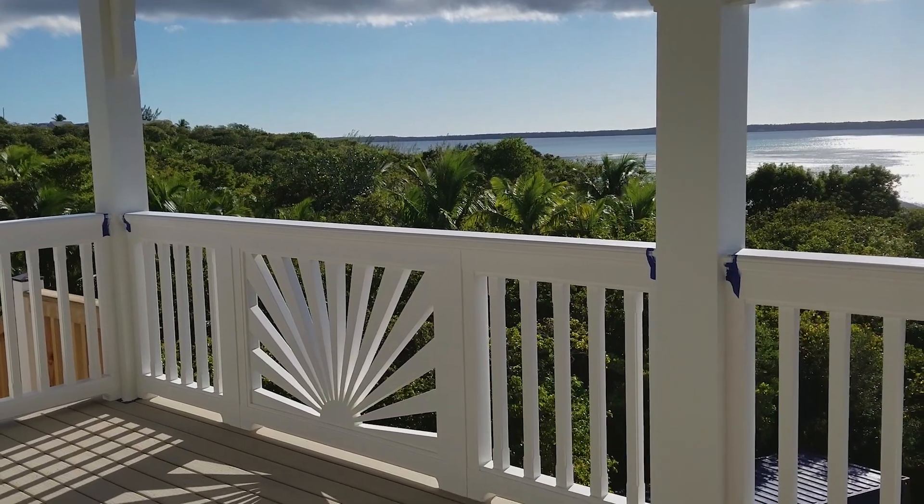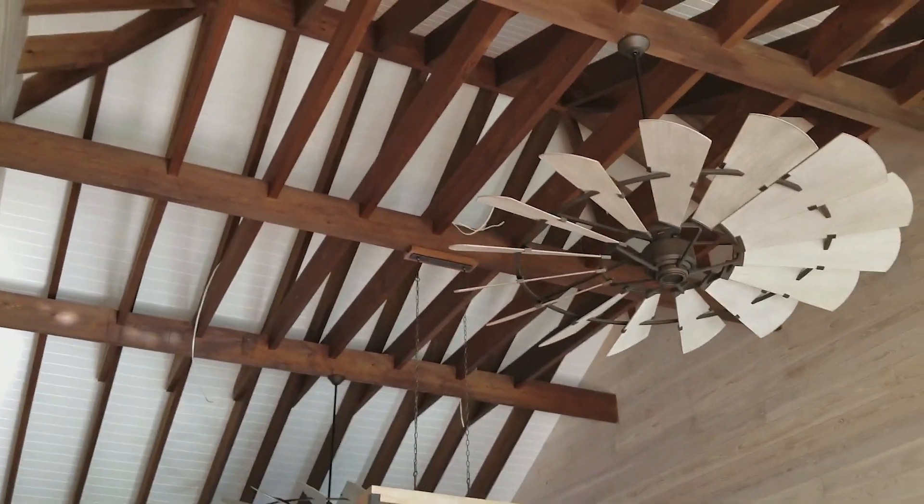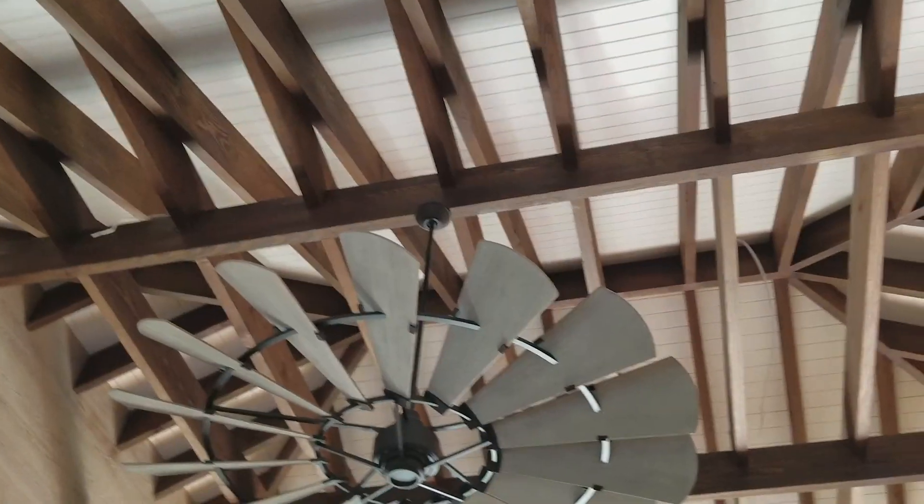Hey guys, you ever want to know a guy that knows what he's doing? It's Doug Laurie. He knows what he's doing. He did the entire roof over his wood trusses, installed structural trusses, and then put our PVC panels. Doug, how long did it take you to do your whole roof with the PVC? Four days.